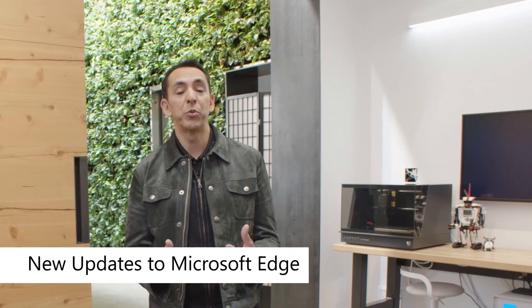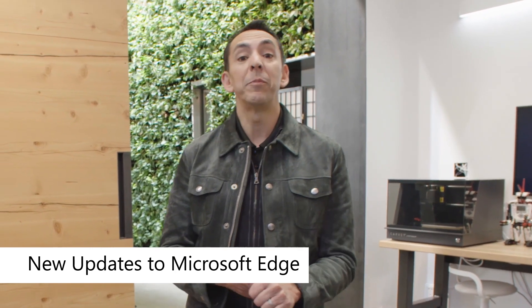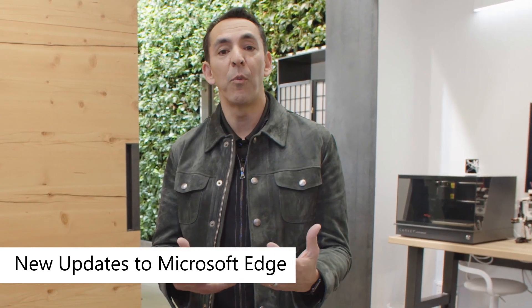Today we're excited to show you new features we're going to bring to Microsoft Edge to help you be more productive and stay safer on the web. Let's show what we're doing over the next few months. When you talk about productivity, it really comes down into two areas — our customers really want help saving time and staying organized.